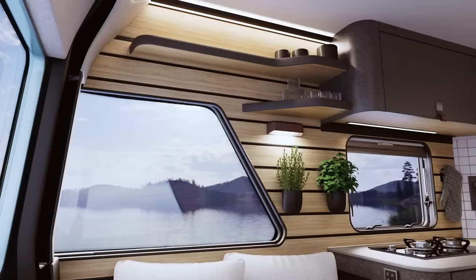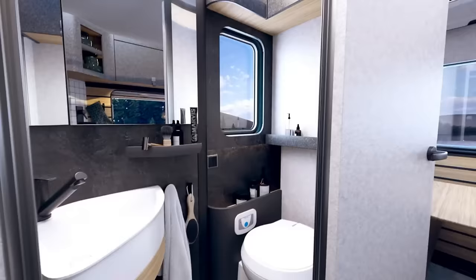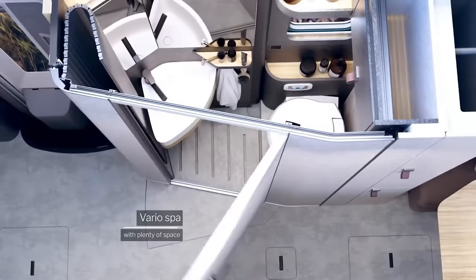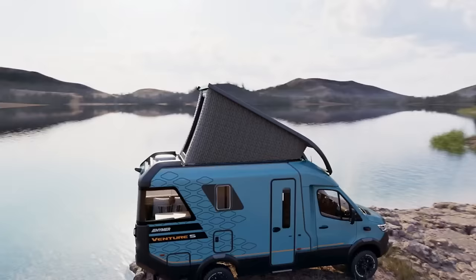With the Venture S's Smart Connect unit and the Hymer Connect app, you can operate all the systems from anywhere. Two persons who like to travel the world in luxury and style will find the Venture S to be the ideal vehicle for camping and traveling. Pre-orders can be placed today, with delivery scheduled to begin in 2023, for $225,000.